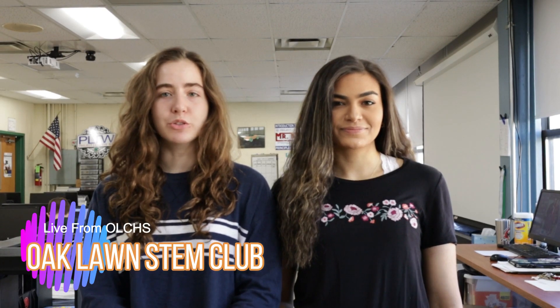Good morning and welcome back Oaklawn. I'm Sam Walensky and this is Salaam Kater, live from OLCHS with the Spartan News.